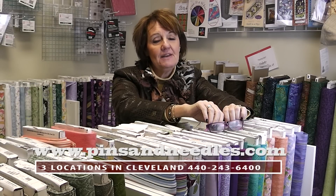Stop in and see us. Anything you want is available between the three stores and we'll get it for you. Hoping to see you soon. Bye.